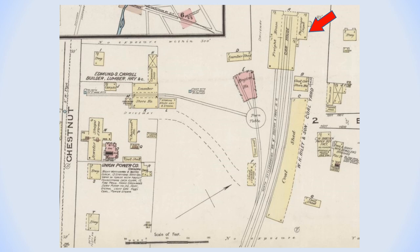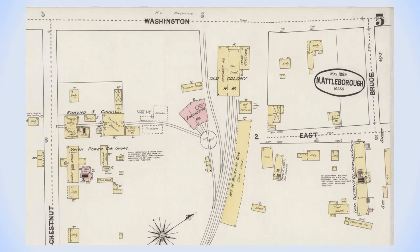The engineer was obviously taken by surprise, and as a result, he was unable to stop the train before it crashed through the house and ended up on the front lawn of the home of H.F. Barrows, which was across the street from the depot.